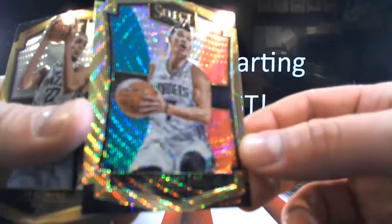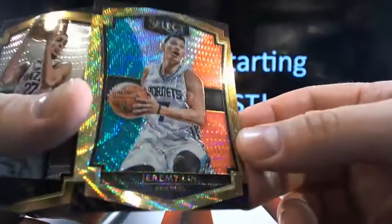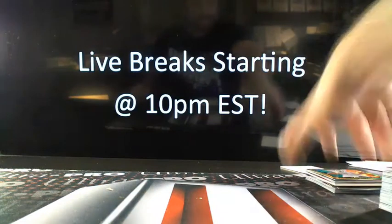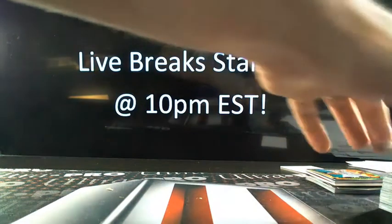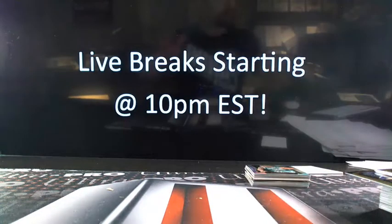Here we go with the last pack — how about Jeremy Lin? He gets quickie number three, sold out. Jeremy Lin going to the Hornets. The Carl Anthony Towns at a 49 I bet sells hot right now, especially at like a $13 buy-in. Here's a prism of Marcus Smart — not a bad little first box, a couple on-cards.